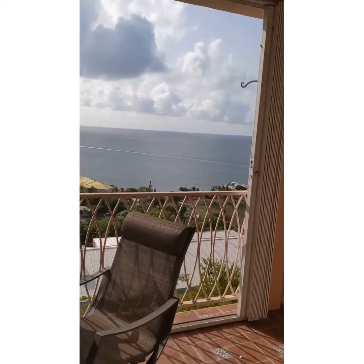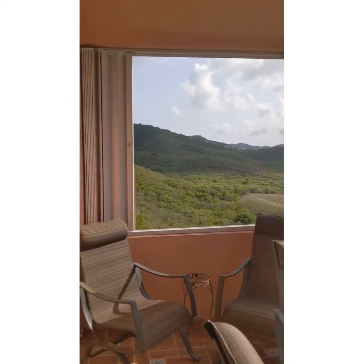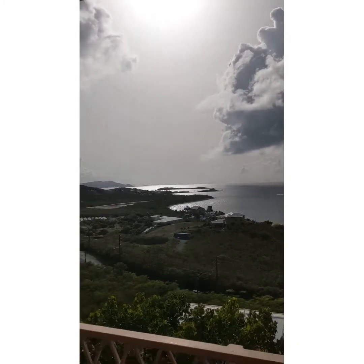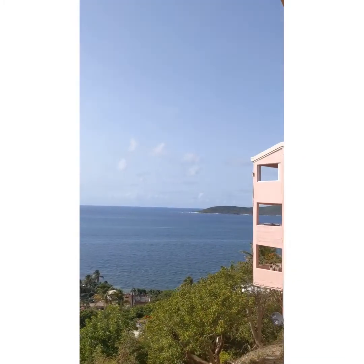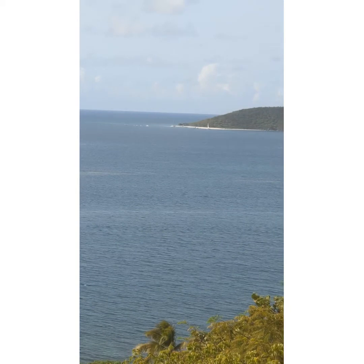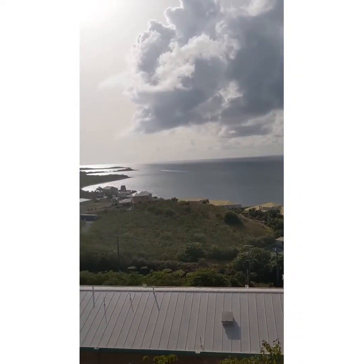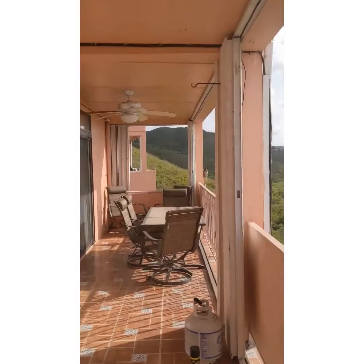We got a boat going across, probably leaving Buck Island. So here's the view from the patio — huge balcony, expansive views. You got the mountain all the way across, down island to Green Key and Green Key Marina, all the way over to Buck Island. Lots of boats over there at Buck Island today. This is where you'll be spending your evenings, out on the patio, enjoying this view.